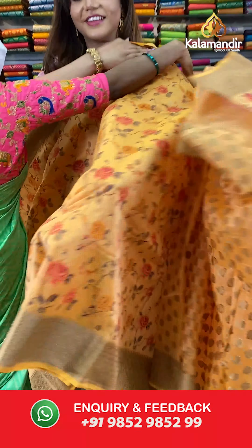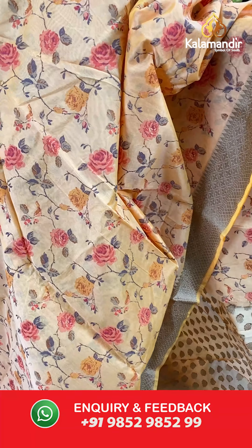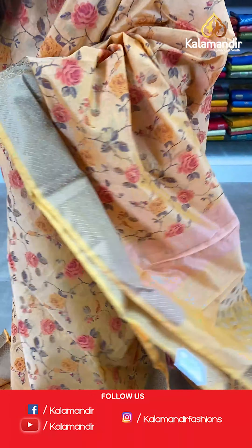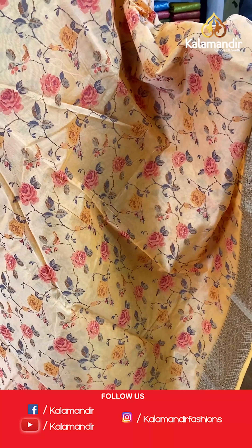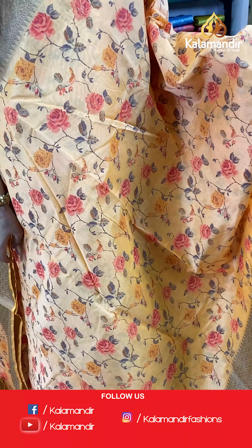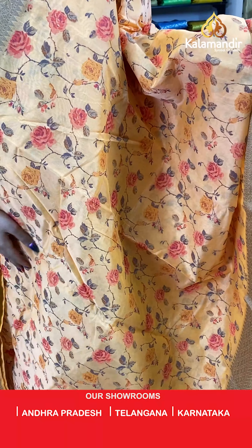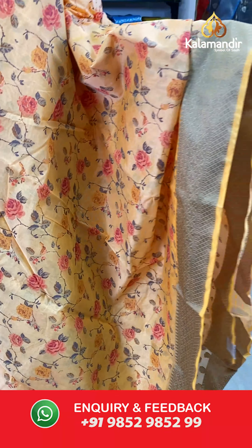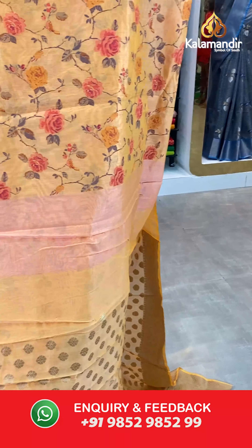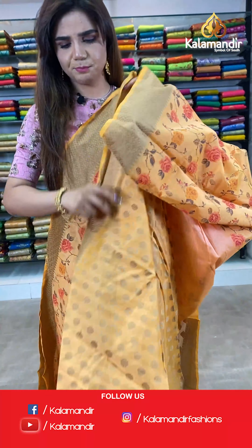On to our next saree. Have a look at this orange and grey saree. The body is all over floral. And we have zari borders. The pallu is same as the saree. And we have a polka dot, beautiful blouse.